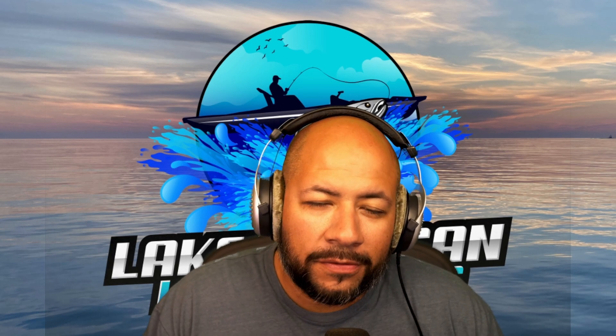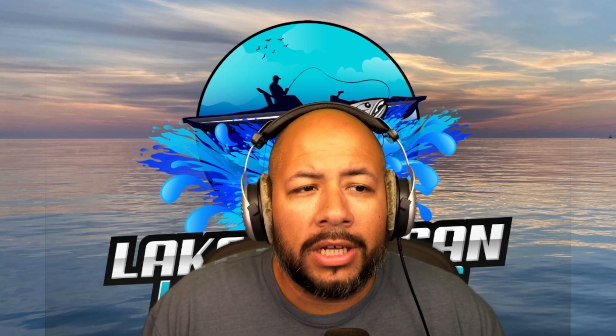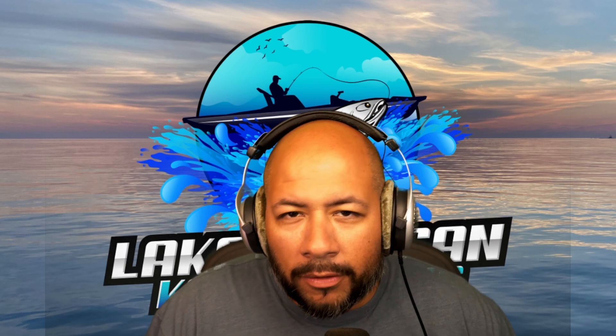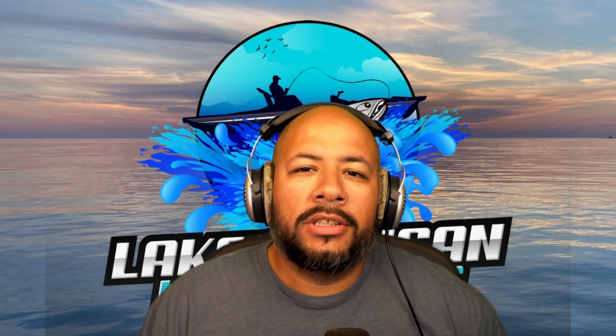Hey, what's up guys, welcome back — Michael here, ChiCity Hacker. Very big day in the kayak fishing industry. We are going to react and share our initial thoughts on the reveal from Old Town Kayaks of their new e-PDL Plus kayak. This is going to change the game, but it is not without some level of controversy from the community. We're going to dive into that as well.